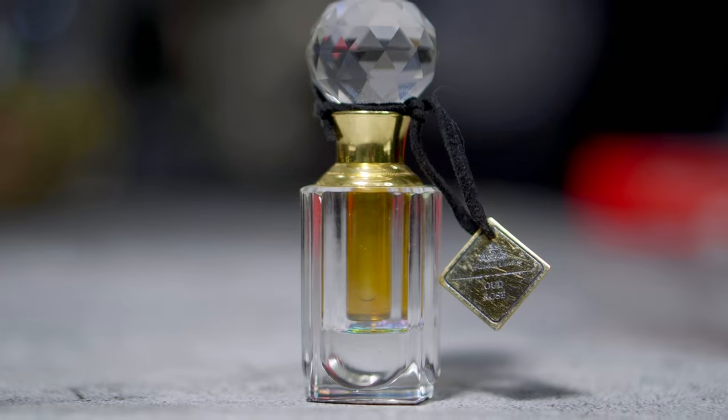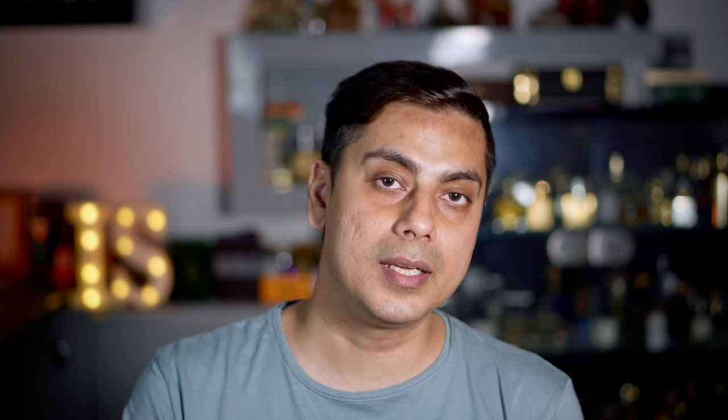It lasts close to 9-10 hours and costs 3 ml for around 4,000 rupees. The presentation is amazing — this is the best presentation any Indian attar maker has done in my opinion. So if you're looking for a masculine rose and oud combination, go with Oud Rose from House of Hassan Oud.